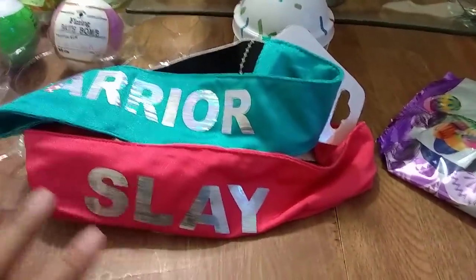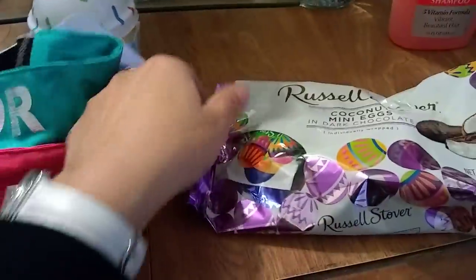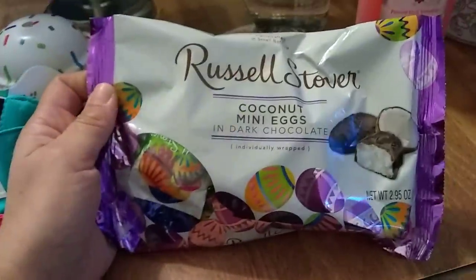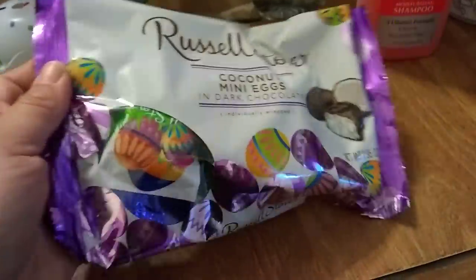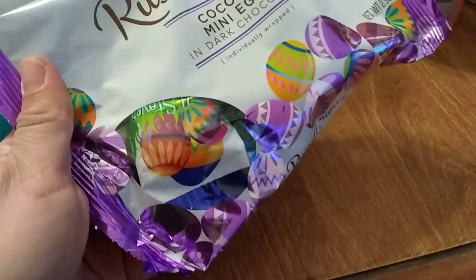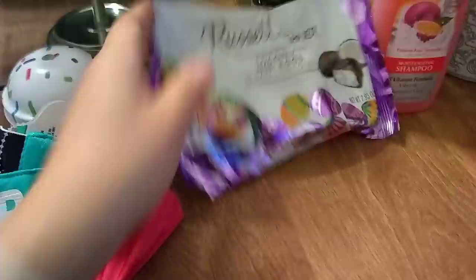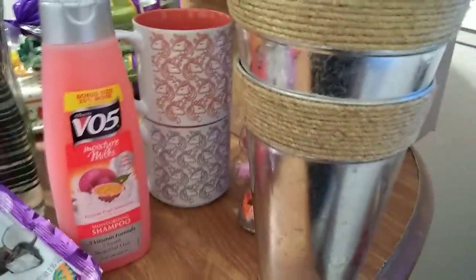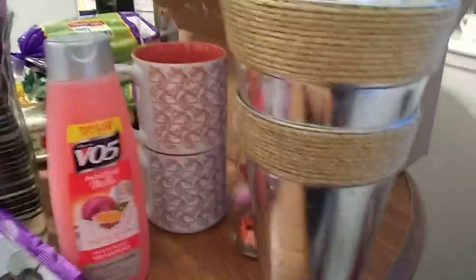This seems to be the candy to haul — Russell Stover coconut mini eggs in dark chocolate. You can see the little window; they're individually wrapped and come in a cute Easter egg package. Let me make sure I have everything — the twine tins, that guy, and my bath fizzers. Definitely loving my signs, though I need to get them hung up. And my bags.